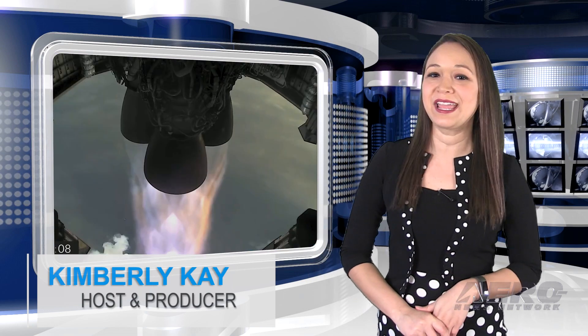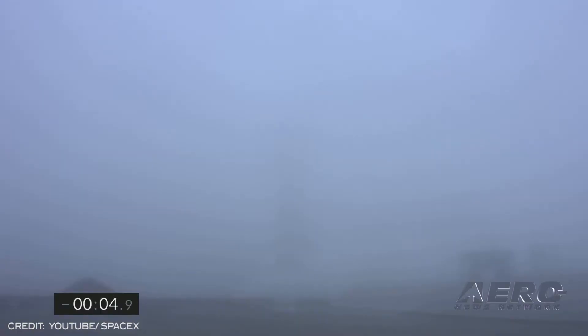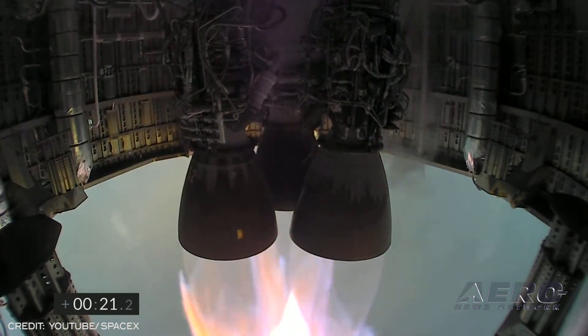Elon Musk explains why his SpaceX Starship SN11 blew up. On Tuesday, March 30th, SpaceX launched its fourth high-altitude flight test of Starship from Starbase in Texas. Similar to previous high-altitude flight tests, Starship Serial No. 11 was powered through ascent by three Raptor engines, each shutting down in sequence prior to the vehicle reaching apogee.